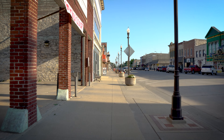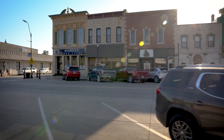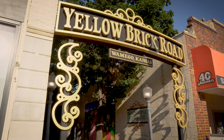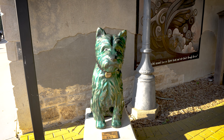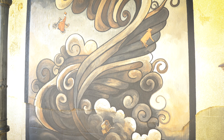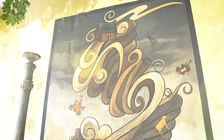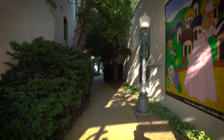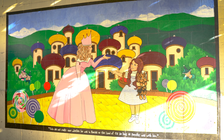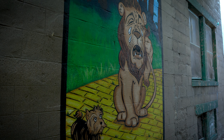But the main thing that attracted us to stop by this time was the Oz Museum. Of course, we can't visit the Oz Museum until we have followed the Yellow Brick Road. And yes, Wamego has a Yellow Brick Road. Along the road, there are a lot of depictions of events from the great story most of us have experienced in movie form. You will also notice Toto throughout the town.